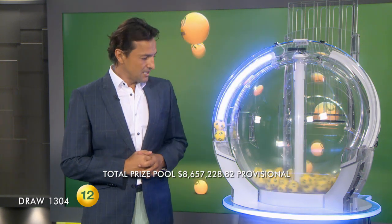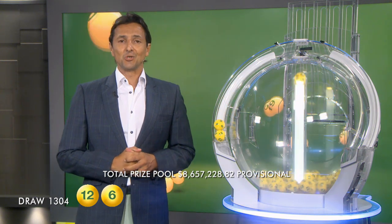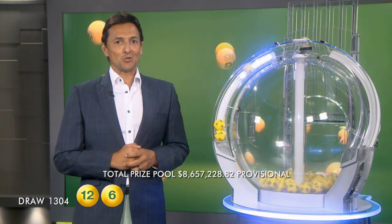To win tonight's Division 1 prize you will need 12 and you'll also need 6. You need to match all 7 winning numbers. Wishing you all the best of luck in tonight's AusLotto draw.